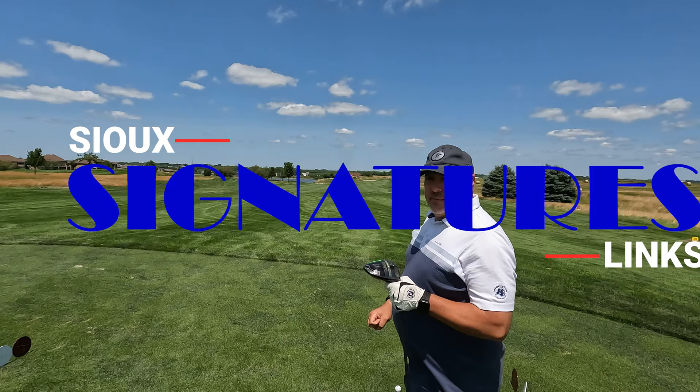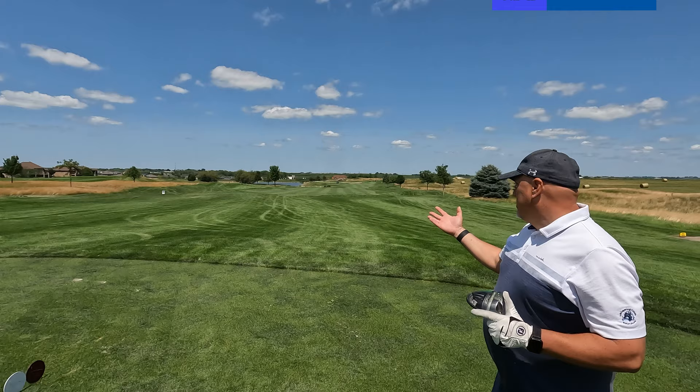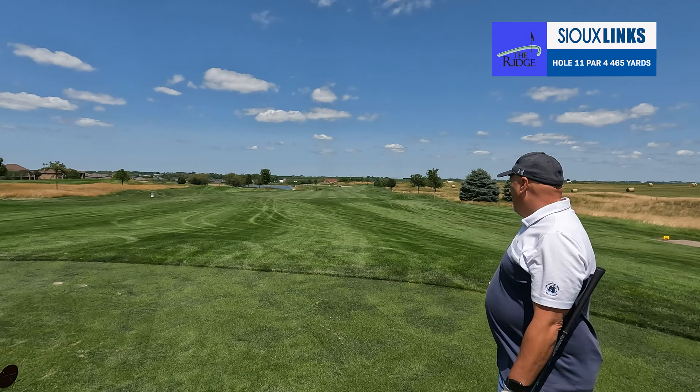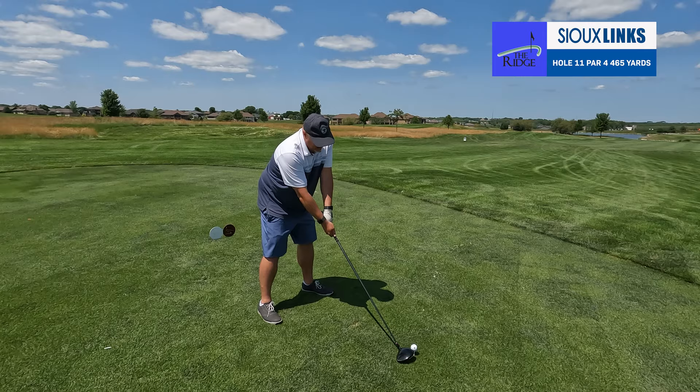Holes 11 and 12 are the signature holes on The Ridge Golf Course — they kind of start the back nine. Hole 10 has a nice cool downhill shot. Hole 11 is another downhill shot with a bunch of tiered tee boxes to pick from. We're up a little closer today because they're doing some work on the forward tee boxes. You've got to thread and needle it to get down there in that fairway — water on the left, fescue on the right. Then from there you've got a second shot up into the green complex with water on the left and sand traps on the right. It's a really tight shot you've got to make in there.